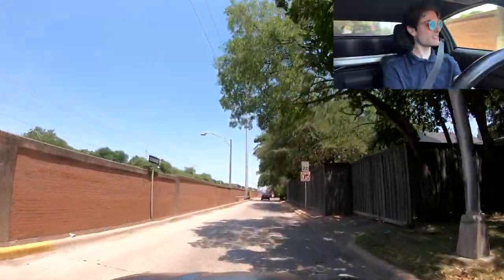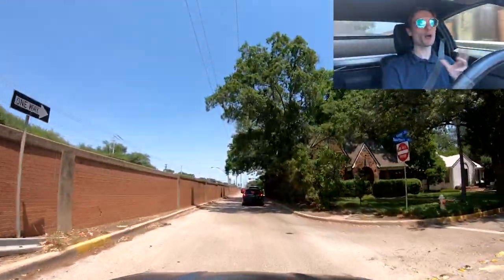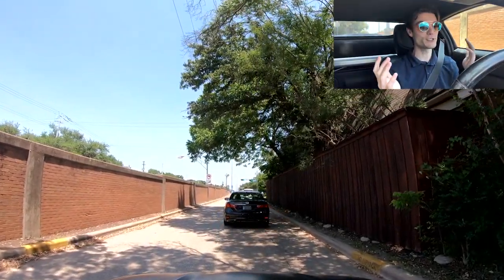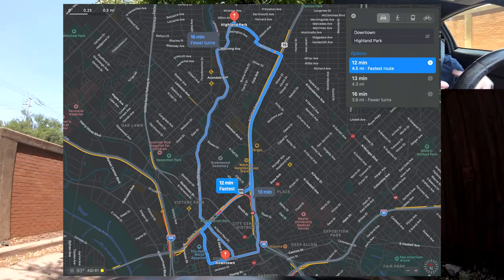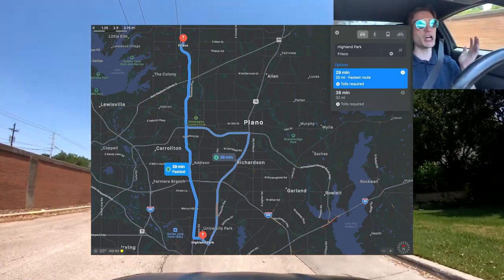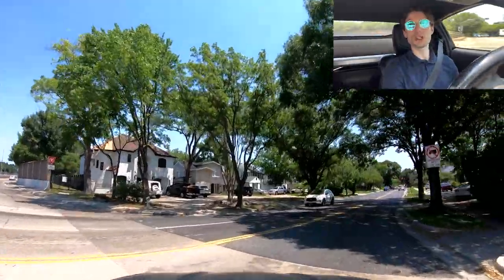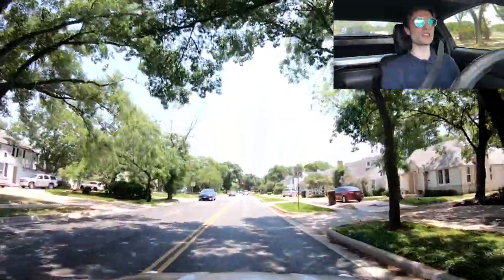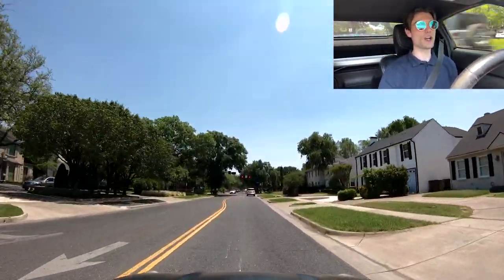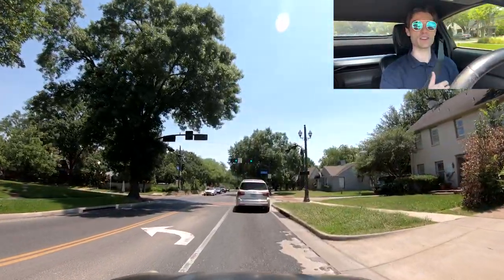First things first, pro and con: the Dallas North Tollway. You're going to be really close to the Dallas North Tollway, which is fine because you can go north, go south, get into Dallas super quick or get up into Frisco super quick. But you're also right by the Dallas North Tollway, so there's some pollution and air quality concerns. You're a little bit outside the city, so depending on where you're at within Highland Park, you'll be either close to 75 Highway or the Dallas North Tollway.